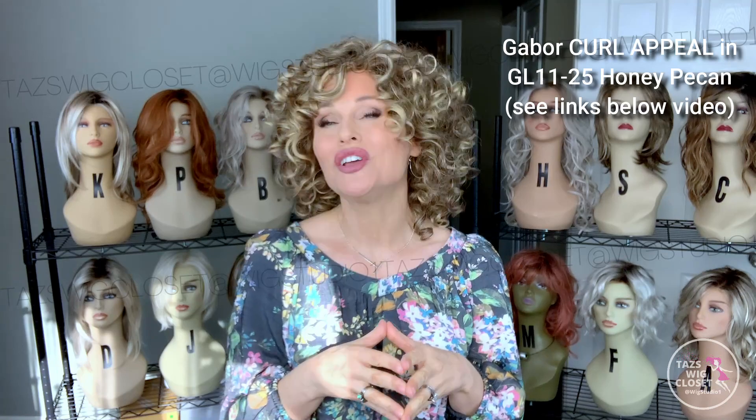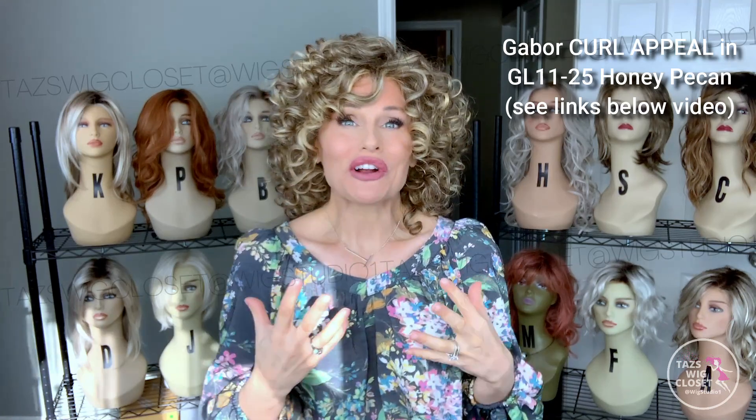I am wearing a very curly style today — this is Gabor's Curl Appeal in the color Honey Pecan, which is GL 1125. Curls are fun, flirty, and whimsical, and you just love the way they look. But sometimes when you get a curly wig and you desperately want to love it, it's hard to manage and you don't feel comfortable wearing it out because you haven't been able to get it into a style that reflects who you are. The Simply Stylin Light Silicone Spray is an absolute essential for this process.